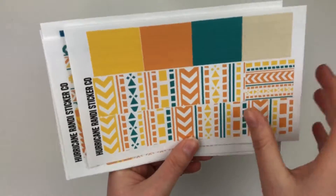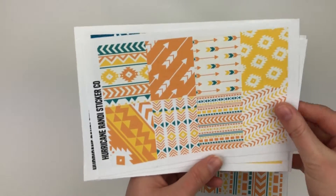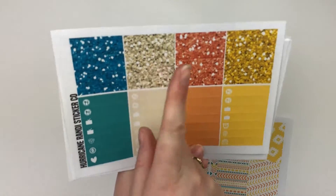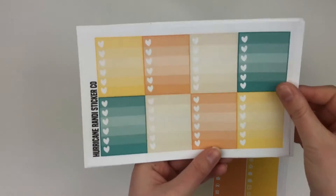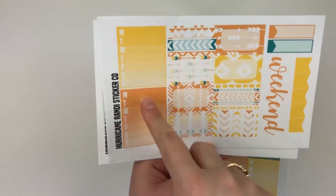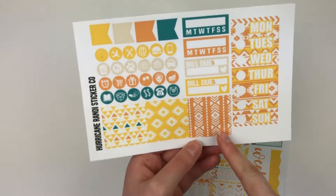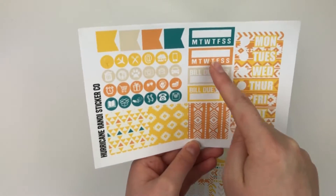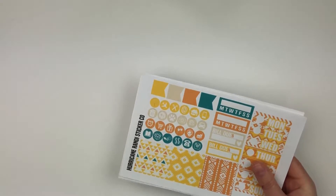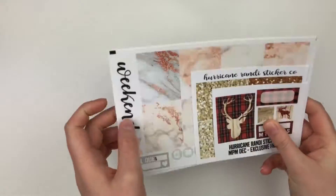I think I ordered her deluxe kit format. This one has a bunch of washi, full boxes that are very bright and geometric, glitter headers, little things, ombre boxes, sidebar stickers, half boxes, appointment labels, flags, a weekend banner, date covers, more washi, bill dues, icons, and bigger flags. That was everything from Hurricane Randy — it was nice to use shop credit to get a couple of kits.